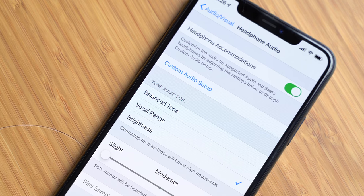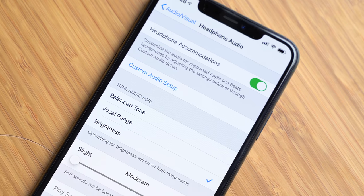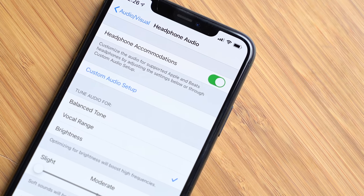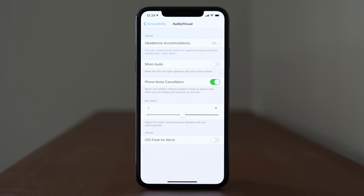A cool accessibility feature coming to AirPods is headphone accommodations, which are designed to amplify soft sounds and adjust certain frequencies for someone's hearing needs. This feature can help music, movies, phone calls, and more all sound much more clear and crisp. You can actually test this setting out if you're on the iOS 14 beta right now by going into Settings, Accessibility, and Audio/Visual to turn on headphone accommodations.